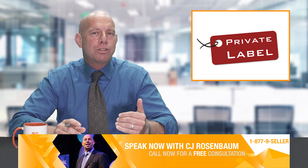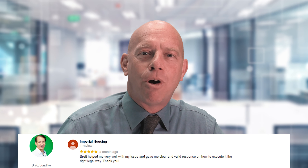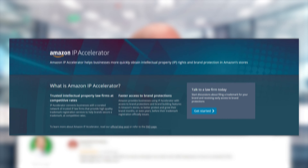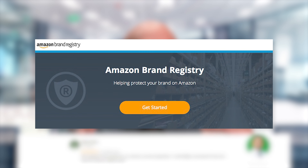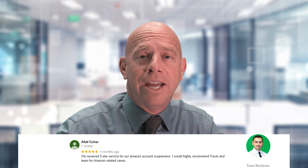What I want you to focus on is: one, if you don't have a trademark, apply for your trademark right now. Go to Amazon's IP Accelerator — Intellectual Property IP Accelerator Program. Use one of Amazon's law firms to apply for your trademark for your private label brand, and then you will get brand registry probably within a week. That gives you a lot of tools to protect your sales. That is the first thing you need to do if you don't already have a trademark for your private label brand.